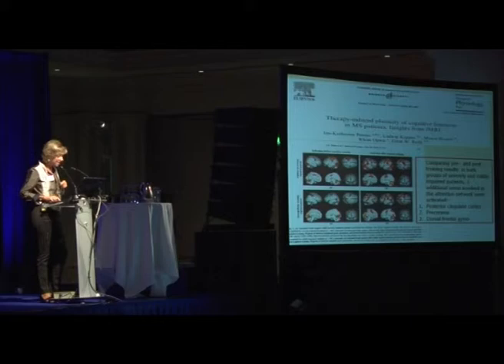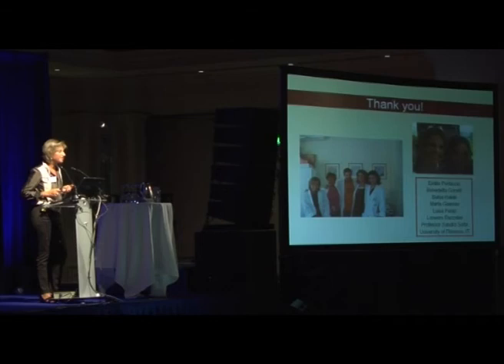This increased activation involved three areas in the brain that are critical in the attention network. I feel that in the future, functional MRI studies will be increasingly used for monitoring the results of treatment strategies.